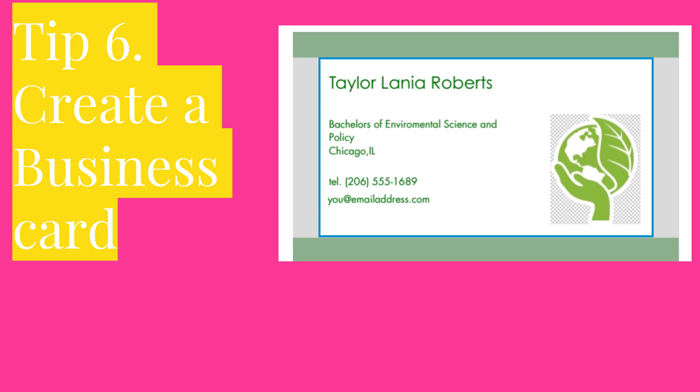Also carry a pen. That way when you hand out your business card, you can make sure that you put where you met this person and the date. So this person may look back and say, oh, I met Taylor Lanier Roberts at the Chase in Chicago in July.